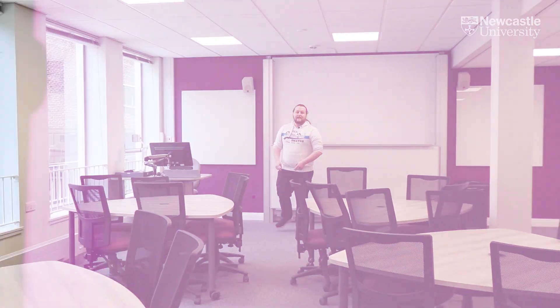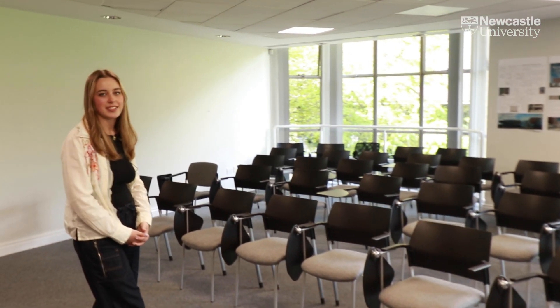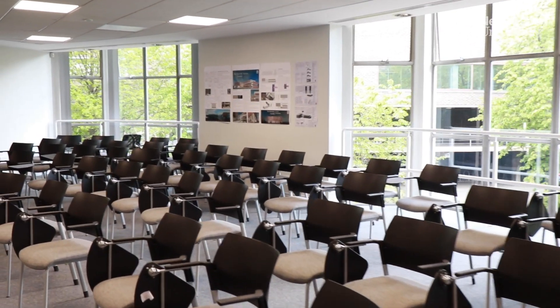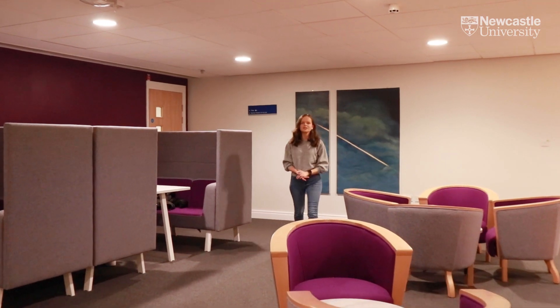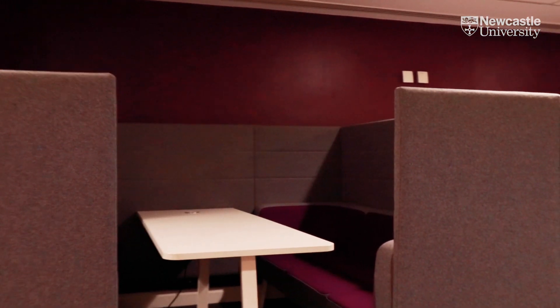Now let's take a look at some of our teaching spaces. Each week you'll have a number of seminars and they'll be taught in rooms like this. They're great for working collaboratively. Here is one of our bigger teaching spaces — you might have lectures in a room like this. You'll also find quiet study spaces like this around the university where you can work by yourself or meet friends.